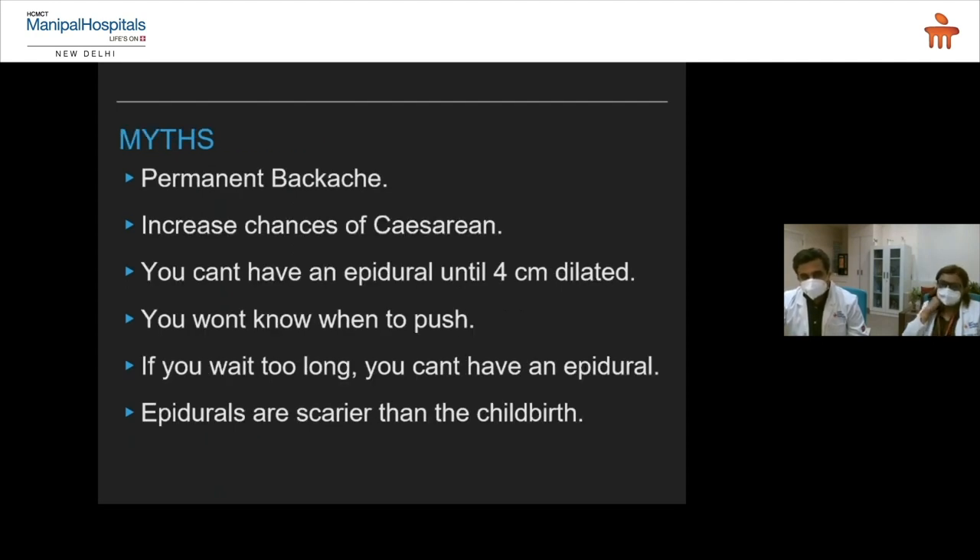Myths are very important to address. Everybody says they have permanent backache after an epidural — but permanent backache from epidural doesn't exist; studies have shown this. Just a mild backache for a while, for a couple of hours — like if you have an injection anywhere in your body, you can have pain around that injection site. So with epidural too, you can have a bit of soreness or pain for a couple of hours or days, but not permanently.